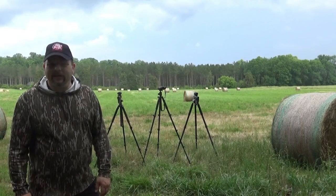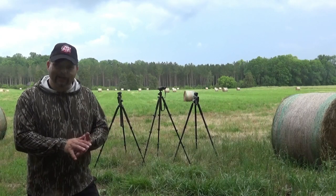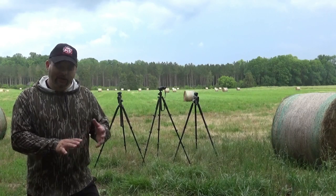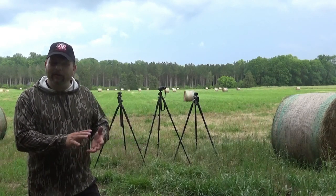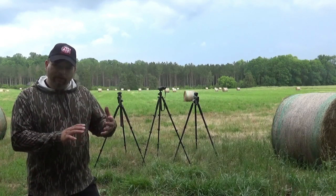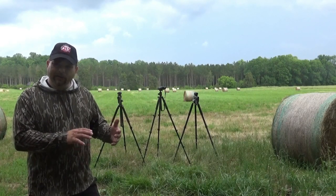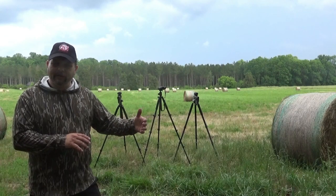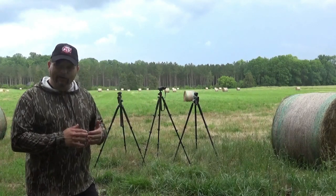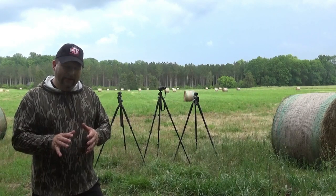Hello everybody, Gene Wisniewski here from ATN, also known as the mailman. Today we're going to talk about an addition to one of the features ATN has, and that's the BICS technology — Ballistic Information Exchange. If you look on our YouTube channel you're going to see a video from Josh and Holly Shepherd, a really great video where Josh shoots from a thousand and one yards down to 100 yards with his rifle using the laser rangefinder. He ranges a target, aims right on it, hits it at a thousand and one yards, then comes back to a hundred yards — a great feature with ATN products.